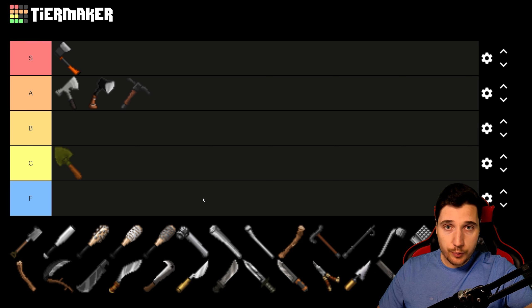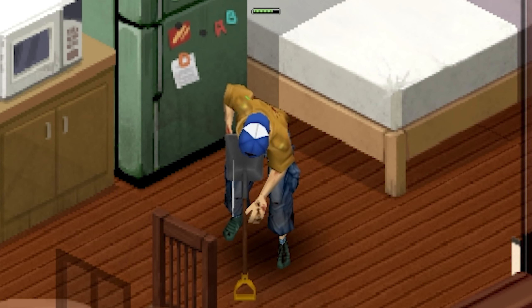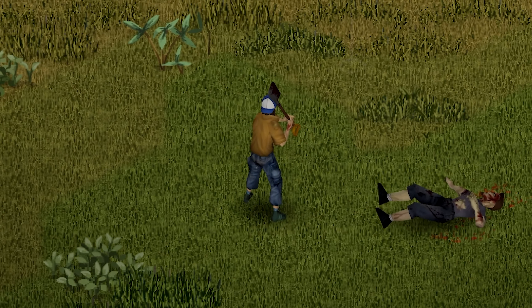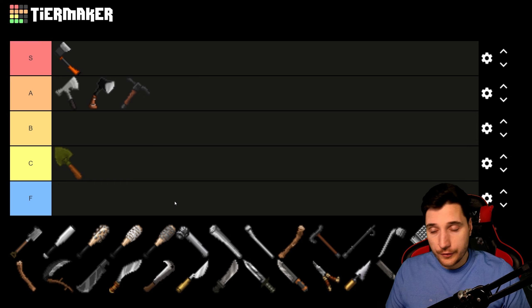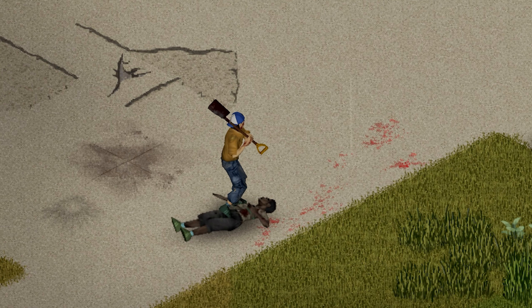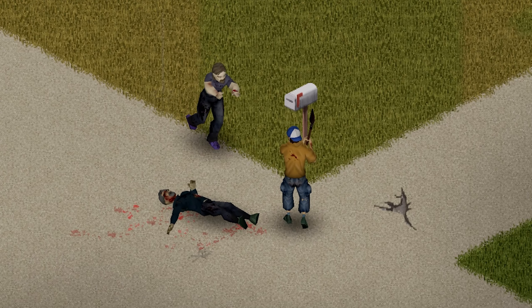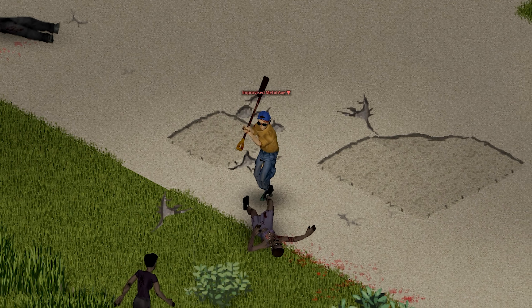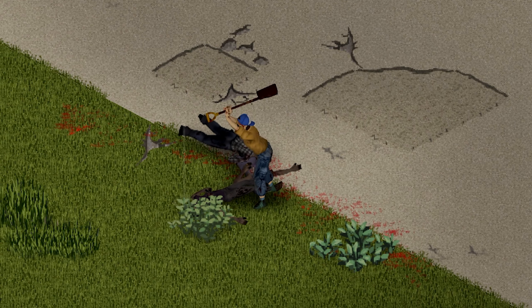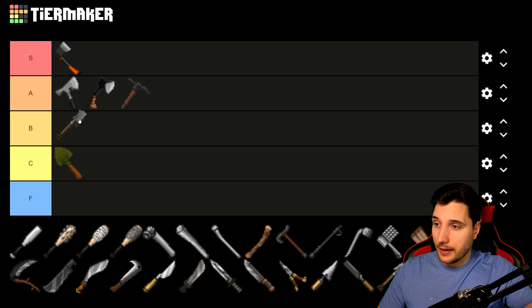The second two-handed axe is the Improvised Axe, which you can actually make from a shovel using a hammer, a file, and a saw. So if you're an axe user who doesn't care about long blunt, you can convert your shovel. That said, it has much less durability than normal axes — which is typical for crafted weapons. It also deals less damage than the Carpenter's Axe, but it's much lighter at around 1.6 weight versus 2.2. The durability isn't great and it feels like a middle-ground weapon, so while it looks cool, it belongs in B tier.